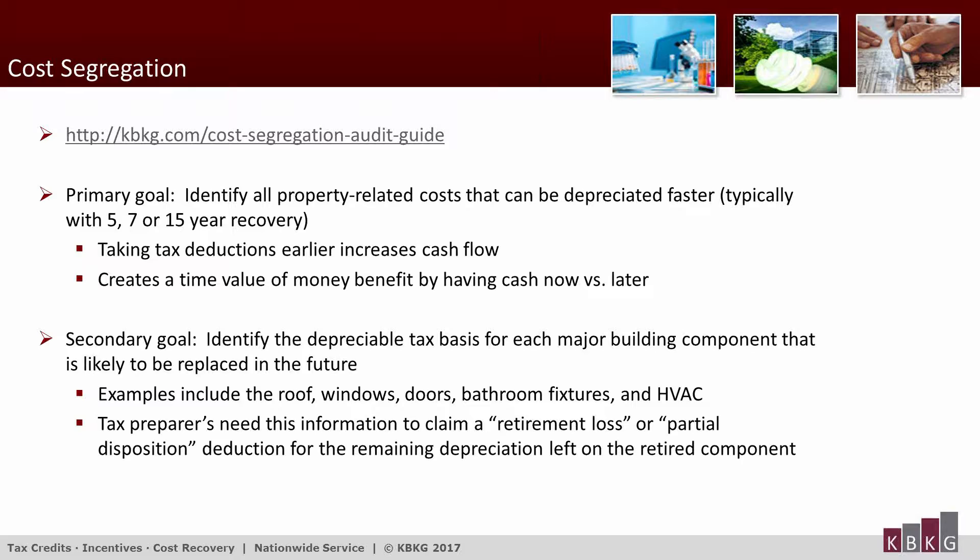Cost segregation has been around for decades, although many taxpayers and tax preparers are unaware of it. The IRS, on the other hand, is well aware of cost segregation and, in fact, expects taxpayers to do cost segregation studies.